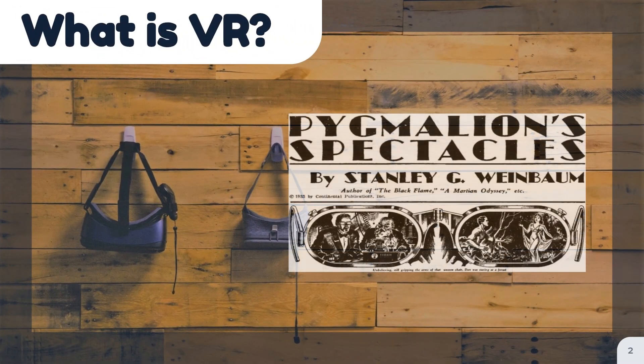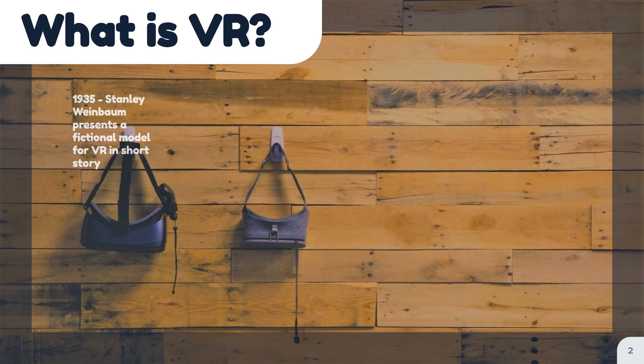Virtual reality has been popularly discussed since 1935 through works of science fiction such as Stanley Weinbaum's Pygmalion Spectacles, where the story's main character wears a pair of goggles which transports him to a fictional world that stimulates his senses and features holographic recordings. Some consider this to be the origin of the VR concept, as this story was a good prediction of the aims and achievements of the future.